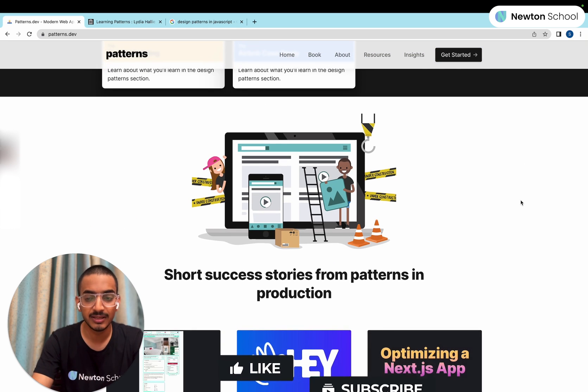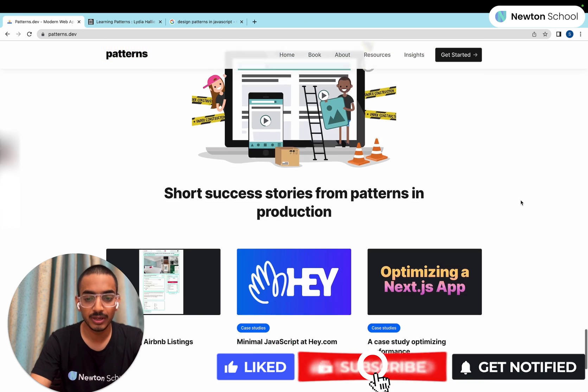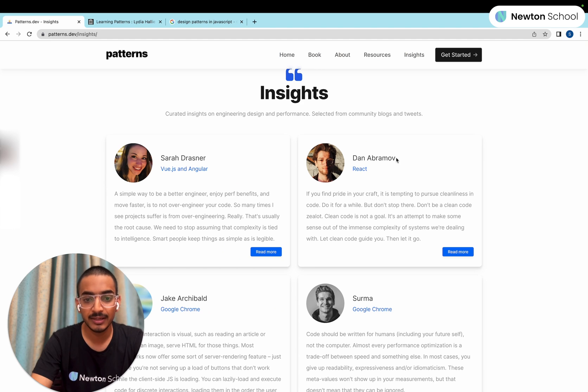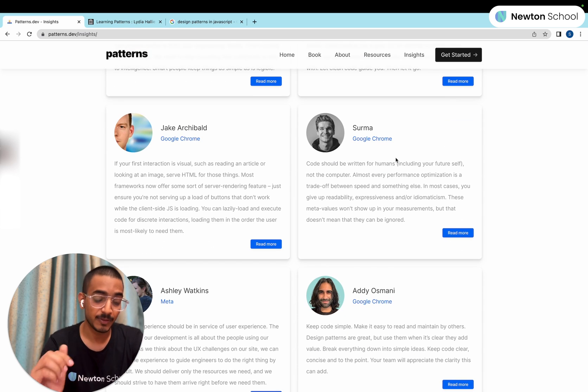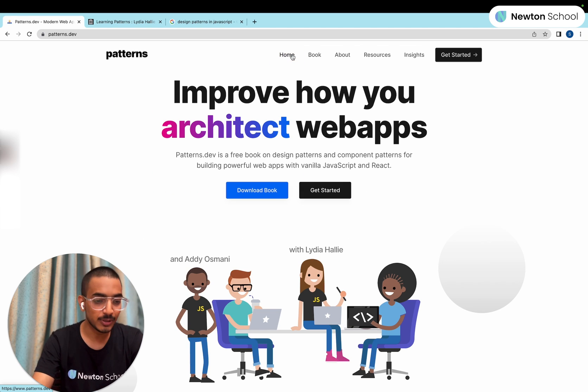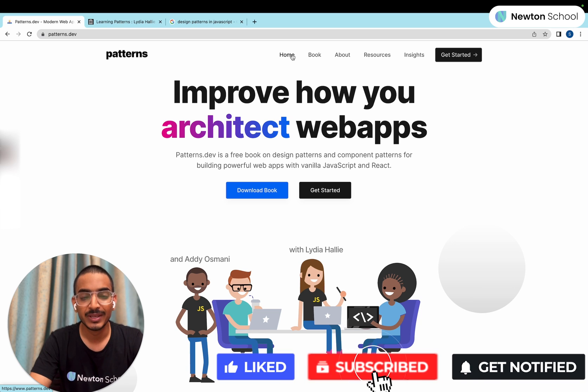I'm highly recommending this book if you want to learn more about web performance and web development. Going to 'Insights', you'll recognize Dan — the person who created Redux — who is well known in the community, along with other people giving valuable insights and recommending this book. You should read this book if you want to grow in your career. I hope you'll take out some time and read it. If you want any other book recommendation, you can comment — I'll recommend the best book for that topic. Make sure you've liked the video, subscribed to the channel so you don't miss upcoming videos. A big thanks to Newton School. See you in the next one, bye.